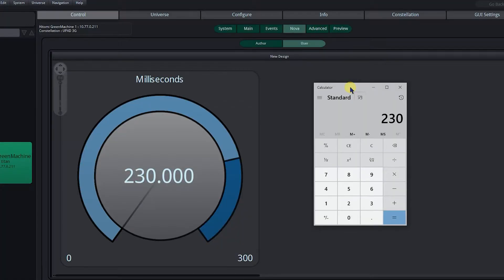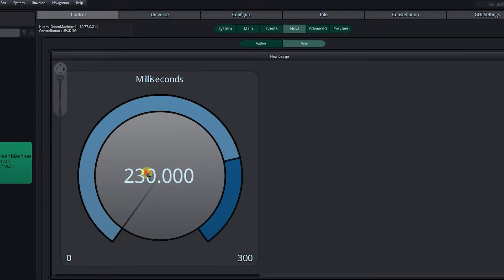We have a frame synchroniser here which allows us to introduce some matching delay onto the audio so it's no longer early. We've measured 38 milliseconds and that's what we're going to dial in as a correction factor. Now that's done, let's test it again.